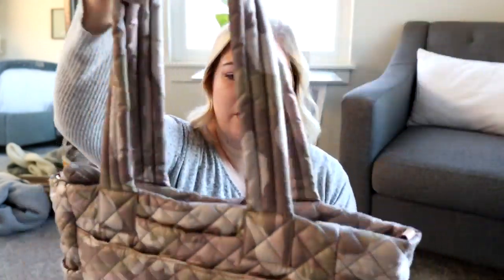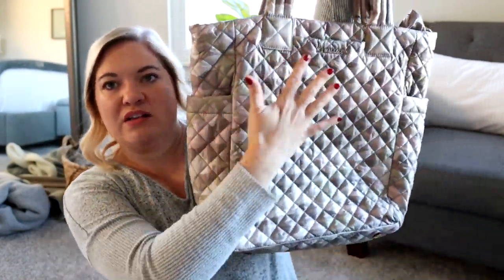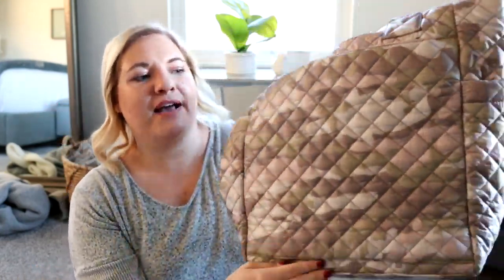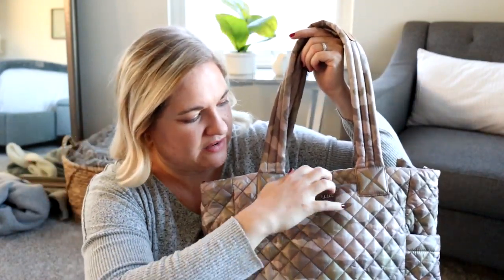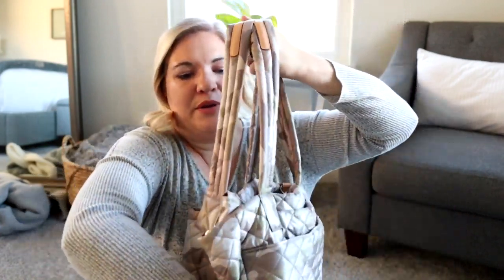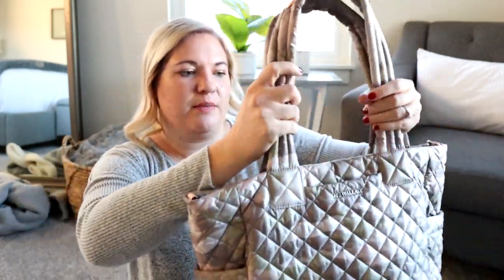Probably one of my favorite totes from MZ Wallace is actually the Max bag, because it has the same ability to be squished up and folded up — and when you pull it out, it looks just like new. But this one in particular has a lot of great features for travel. On the back you have a zippered pocket down here, so this becomes a luggage sleeve, which is amazing. You have long front and back pockets that are perfect for your boarding pass and phone. You can throw a water bottle into the side pockets. Those outer pockets and features make everything really accessible and easy when you're traveling.